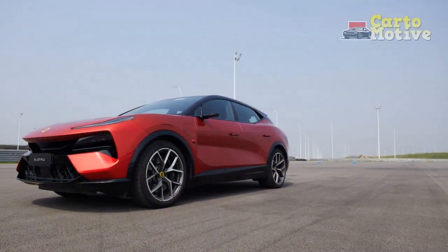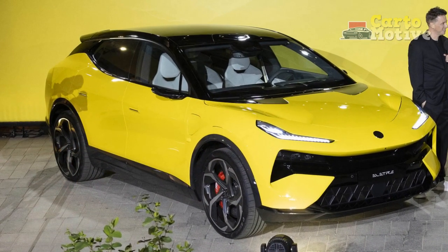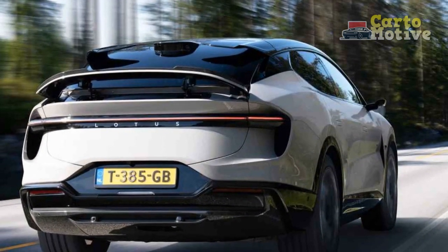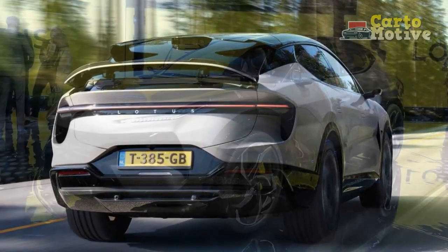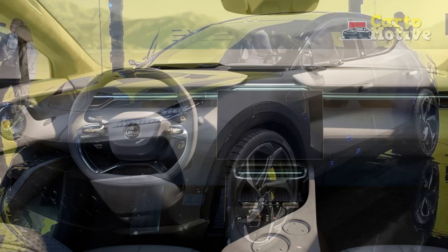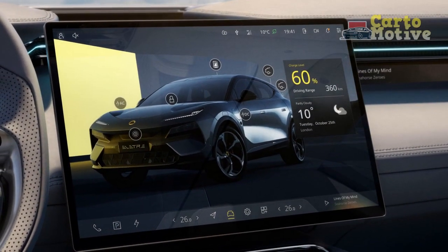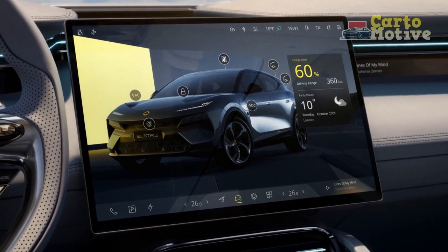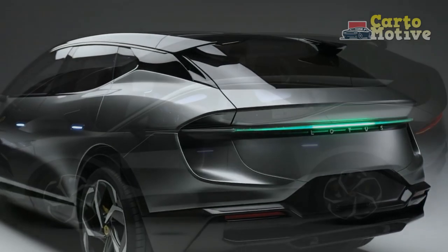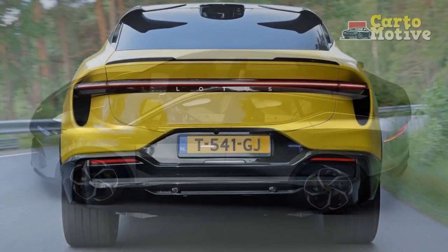2. Handling and Dynamics — Lotus is renowned for its finely-tuned chassis and suspension systems, and the Electra continues this tradition. The vehicle's low center of gravity, lightweight construction, and precise steering contribute to exceptional handling and cornering capabilities. Drivers can expect agile and responsive performance, whether navigating tight city streets or winding country roads. 3. All-Wheel Drive — the Electra typically features an advanced all-wheel drive system, distributing power to all four wheels for improved traction and stability, particularly advantageous in adverse weather such as rain or snow. 4. Regenerative Braking — the Electra employs regenerative braking to recover energy during deceleration and braking, improving overall efficiency and providing a smooth driving experience.